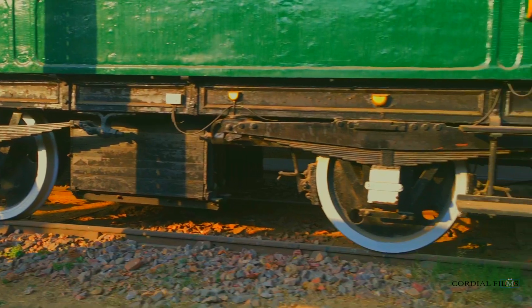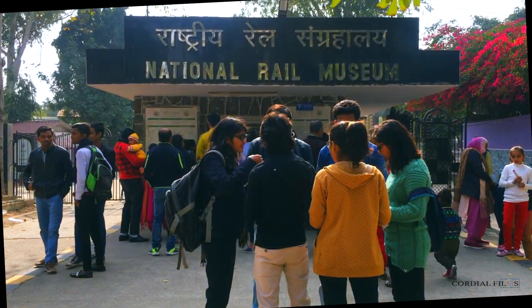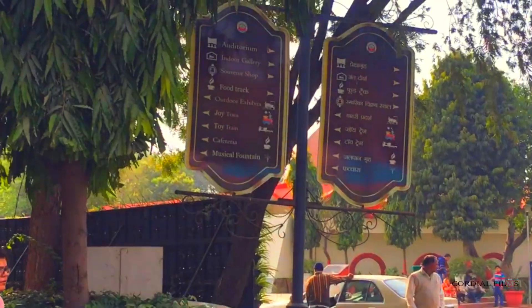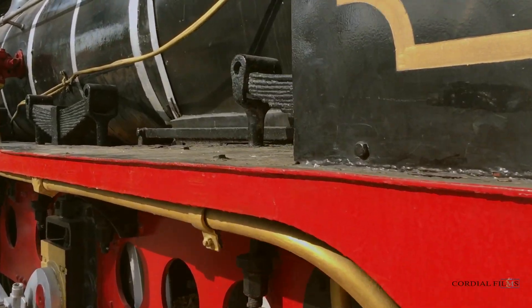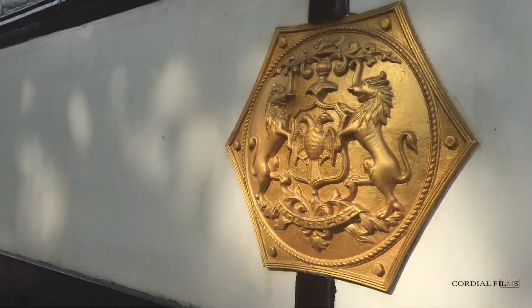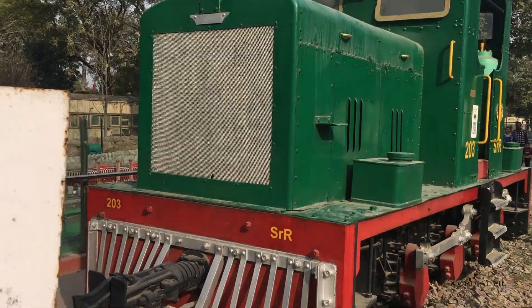Hello friend, this is a very new documentary on the National Rail Museum. It is located in over 10 acres of land with both indoor and outdoor exhibits. The star attraction here is the Fairy Queen, built in 1855.